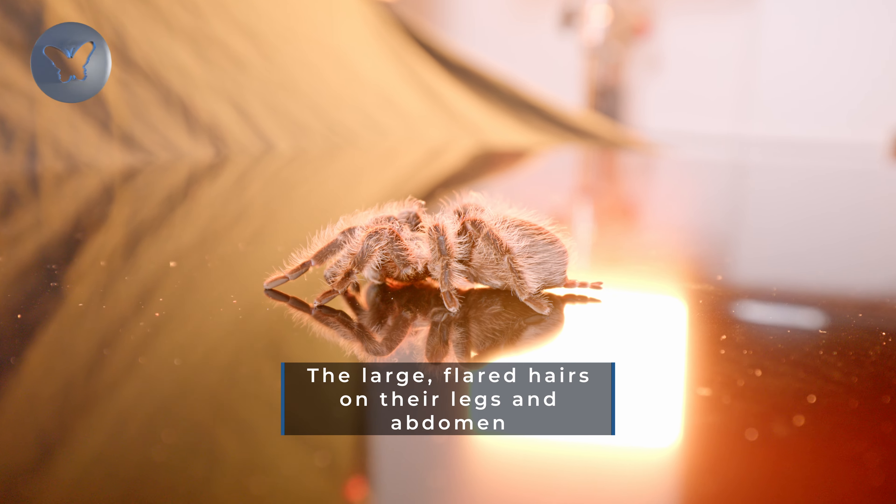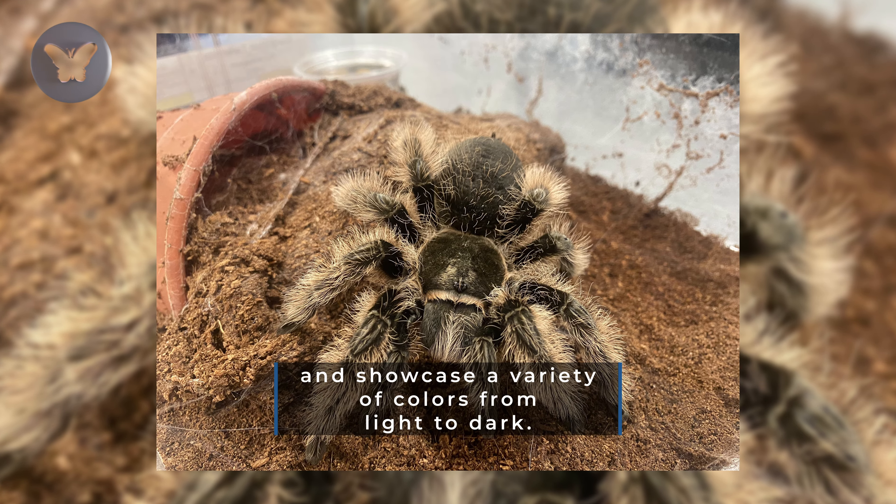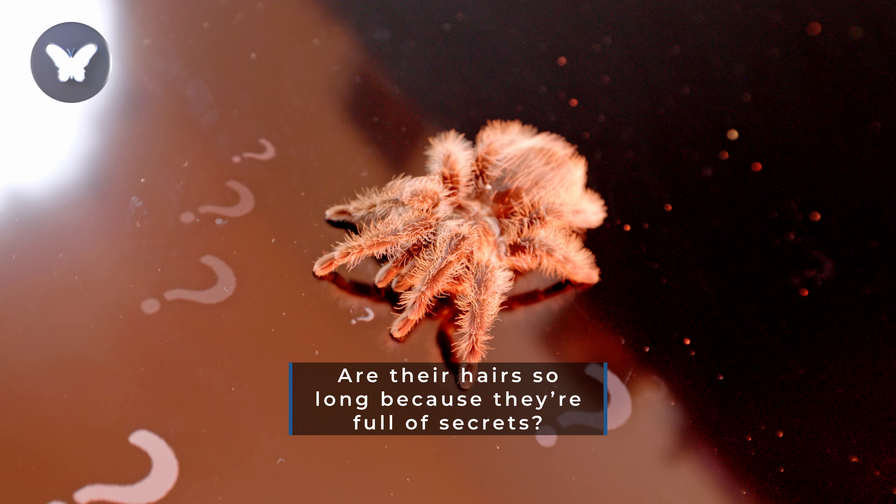The large flared hairs on their legs and abdomen give these tarantulas their name and showcase a variety of colors from light to dark. Are their hairs so long because they're full of secrets?